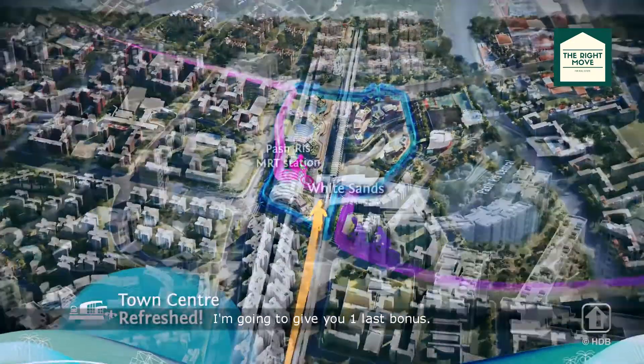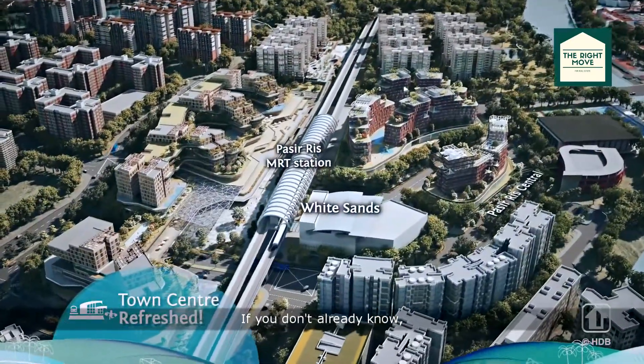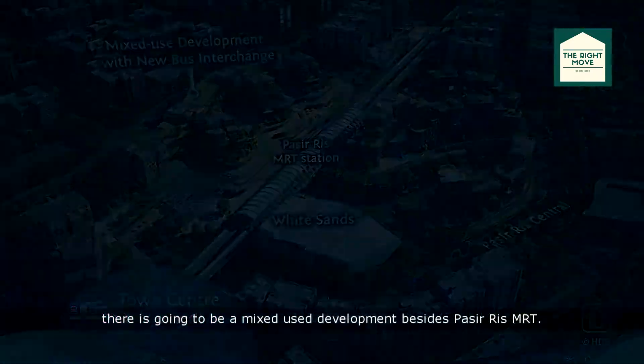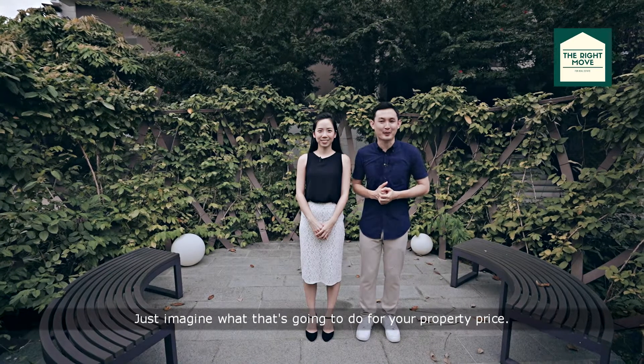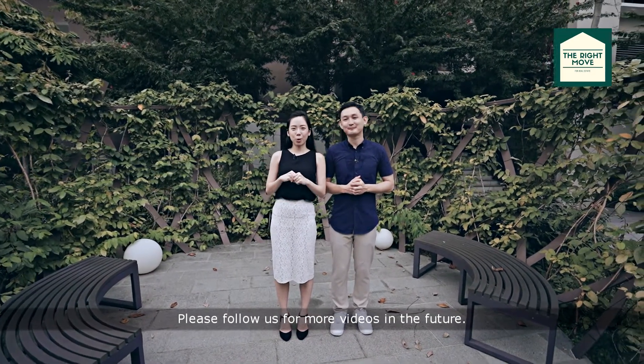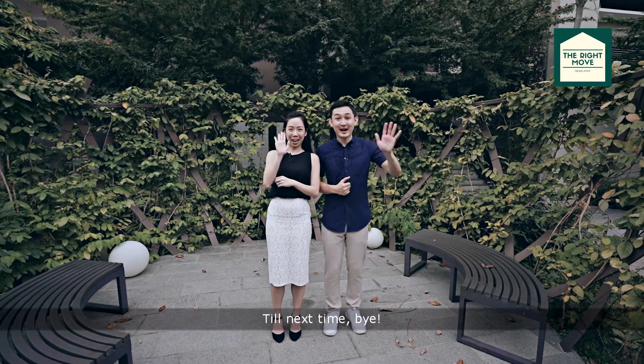For staying with us till the end, I'm going to give you one last bonus. If you don't already know, there's going to be a mixed-use development beside Pasir Ris MRT. Just imagine what that's going to do for your property price. On this note, we have come to the end of our video. Please follow us for more videos in the future. Till next time, bye!